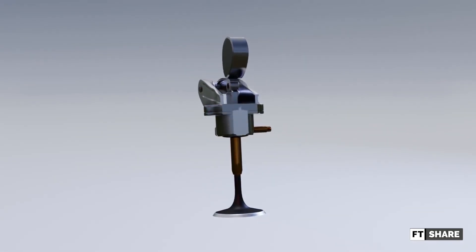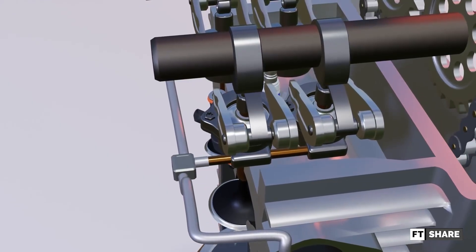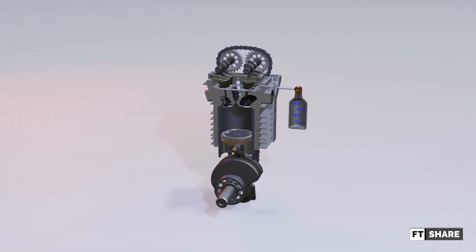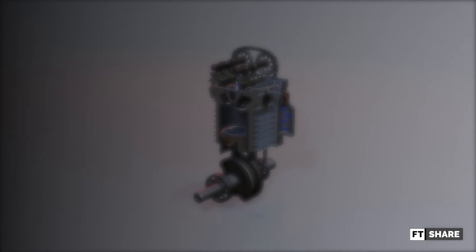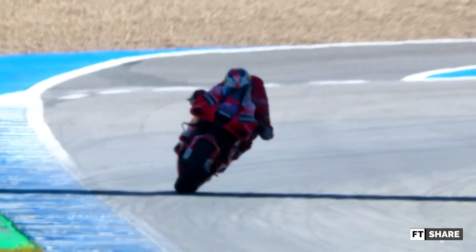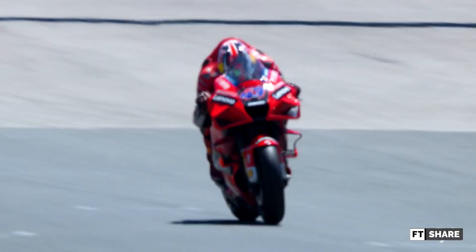Hello everyone, welcome back to F-Teacher channel. In today's video, we want to discuss a valve system commonly used in world-class competitions such as MotoGP and Formula One. This engineering masterpiece is the main ingredient of their high-power, high-rpm engines.